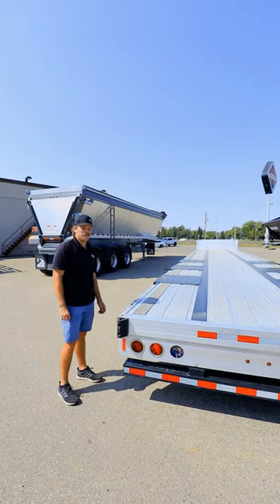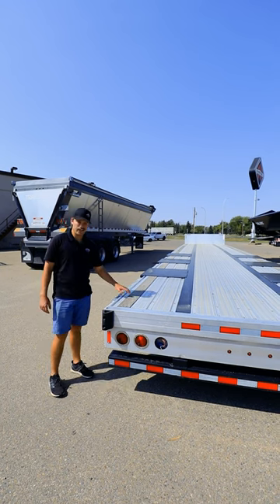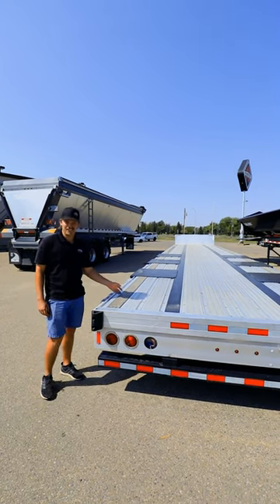You're gonna be hauling anything that is large enough to fit on this trailer. This is the trailer that you need to have and we have them at Summit Motors conveniently. Come see us.